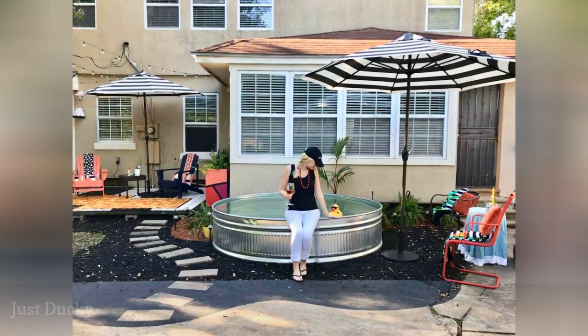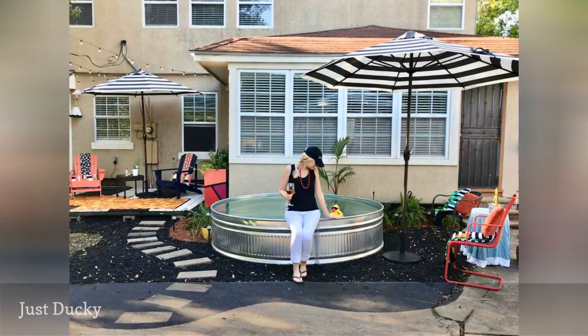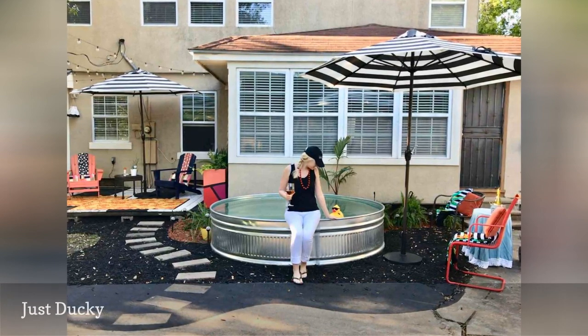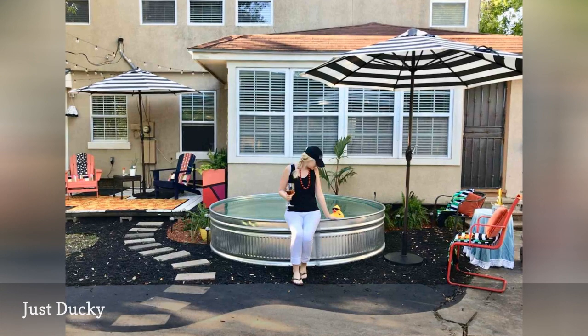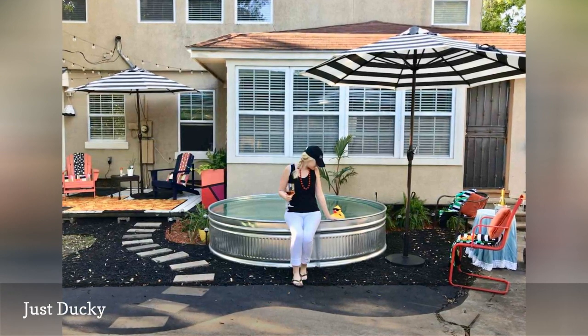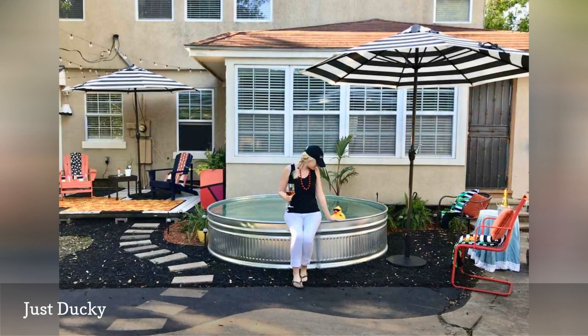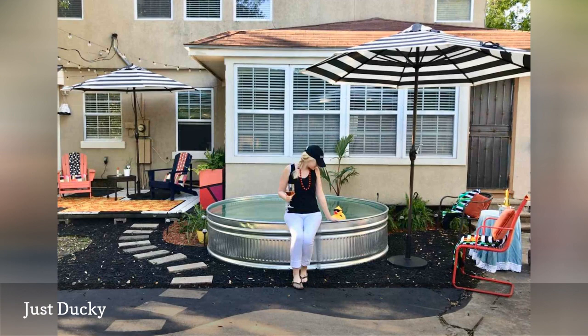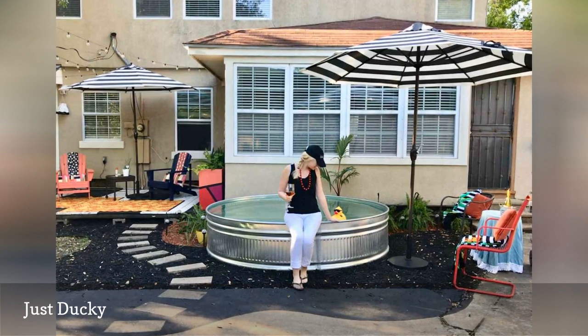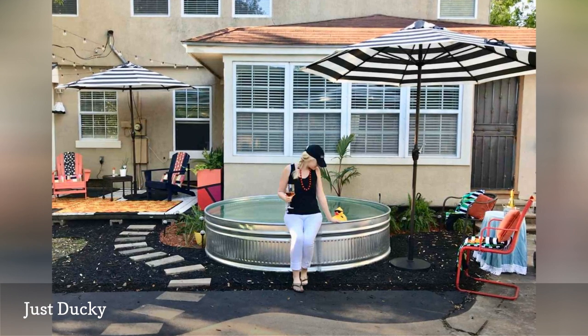Dana and David Morris got by with an inflatable kiddie pool to beat the Houston heat for one summer, but come the following spring, the couple decided to step up for a tank pool. In their blog, Dana Plus David, they chronicle the adventures of buying, transporting, and finding the perfect spot in their backyard. They also include detailed photos for installing plumbing for a filter, fixtures, and little extras to buy — that yellow rubber duck is actually a sanitizing dispenser.